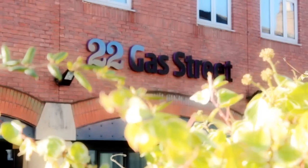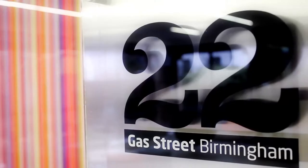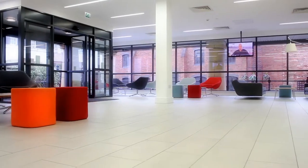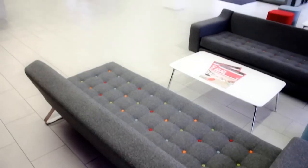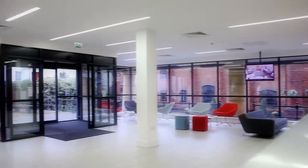Welcome to 22 Gas Street, Cube Real Estate's recently refurbished office in the centre of Birmingham. We have 30,000 square feet here in various suites, from 1,500 square feet ranging to a whole floor of just under 18,000 square feet.